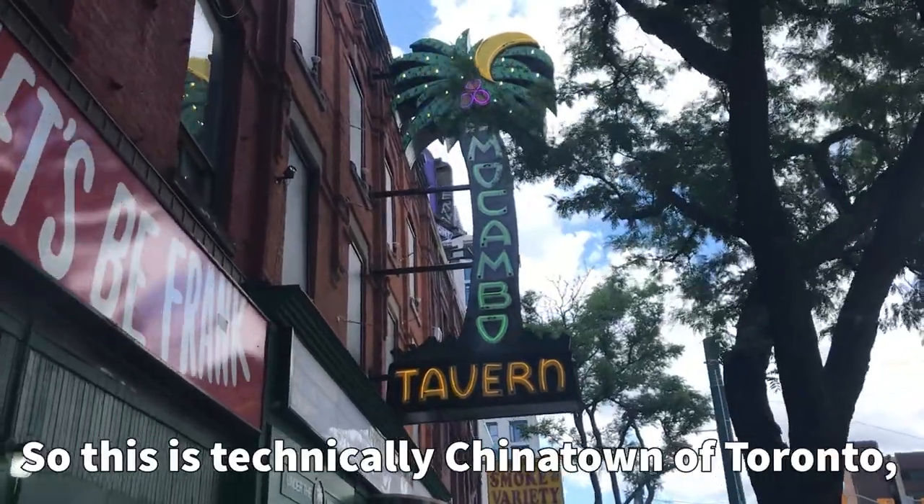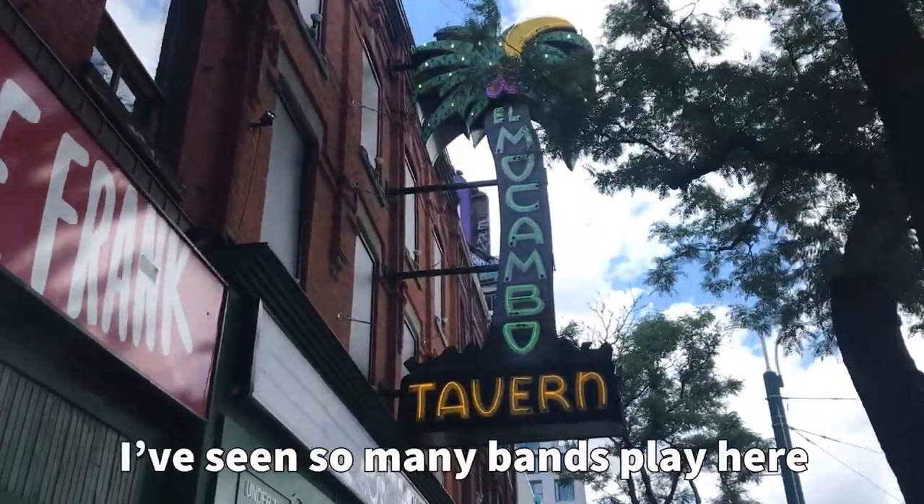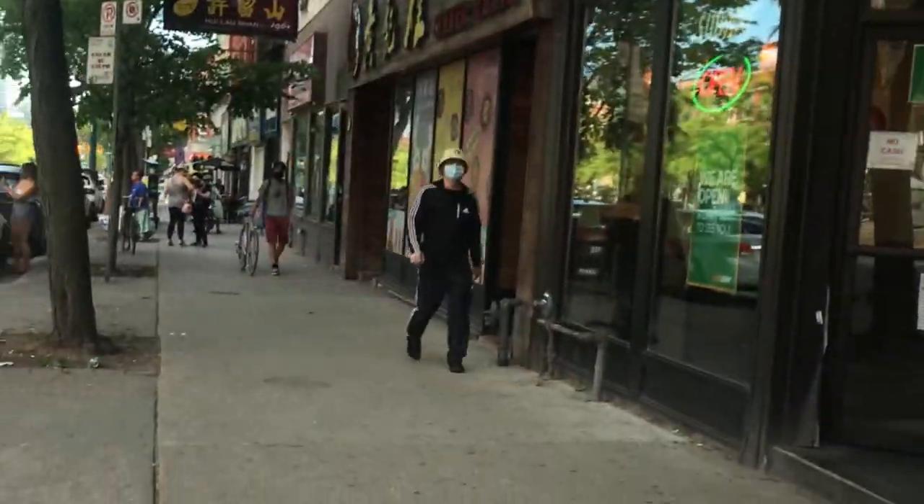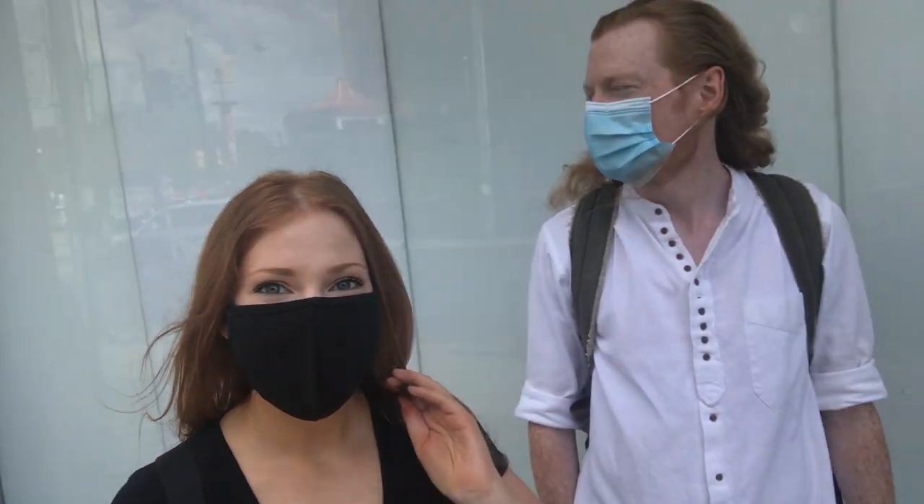This is technically Chinatown of Toronto, but this is such a staple. I've seen so many bands play here — and I've played there too. It took me a while to get used to using a selfie stick in public. Every person that walks by, I'm just gonna give them a little disclaimer — like, this is not my idea. You're gonna be in my videos from now on so you gotta get used to it. I did not agree to this. By blood relation.